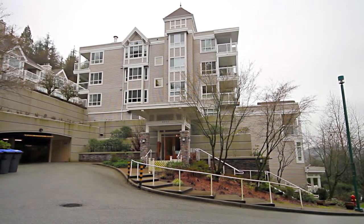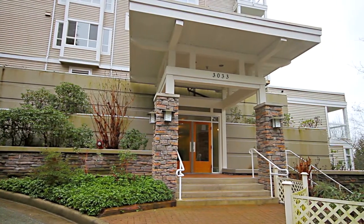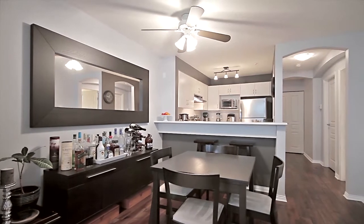Nestled on the hillside in the centre of Port Moody, Unit 201 in the Glenmore Building is a beautifully updated home with a bright and modern feel.